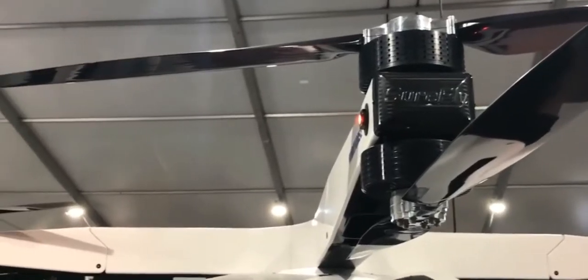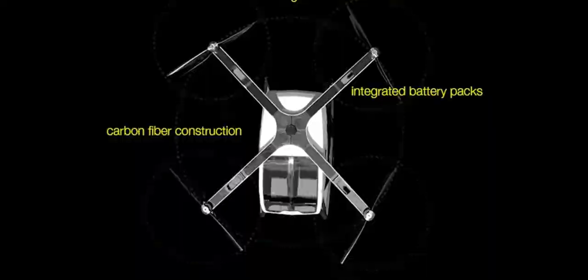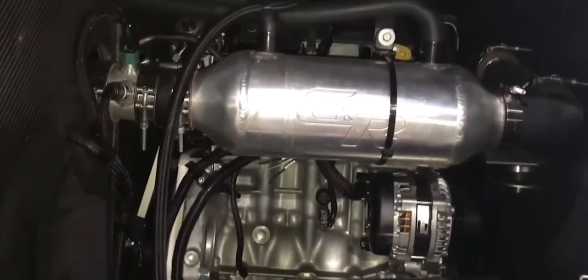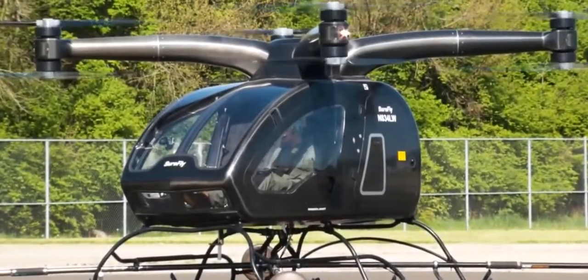Equipped with eight independent motors, each driving a single carbon fiber propeller, a backup battery power system, and a ballistic emergency parachute, the SureFly provides unparalleled safety for a personal aircraft.